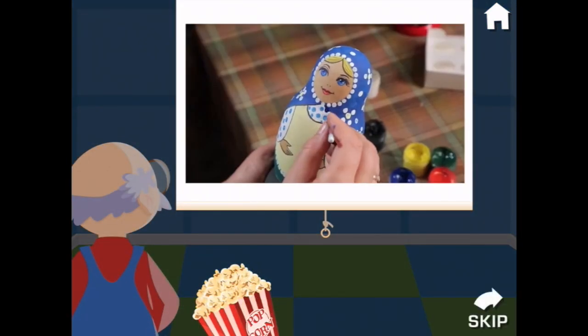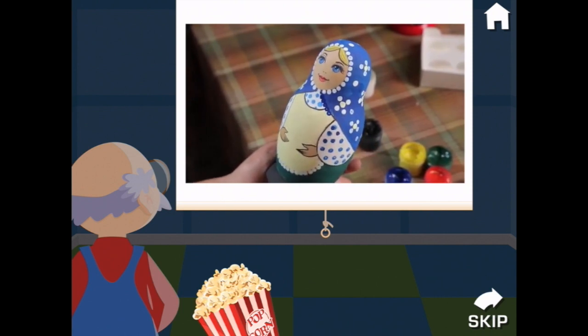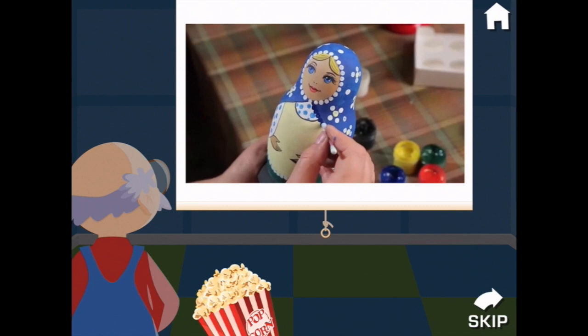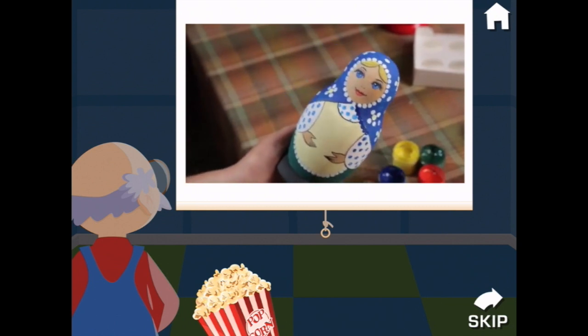Let's watch a video. Toys that are hand-painted take a long time to make, but they are extra special because each one is completely unique. Sometimes the artist signs his or her name on the bottom of the toy.